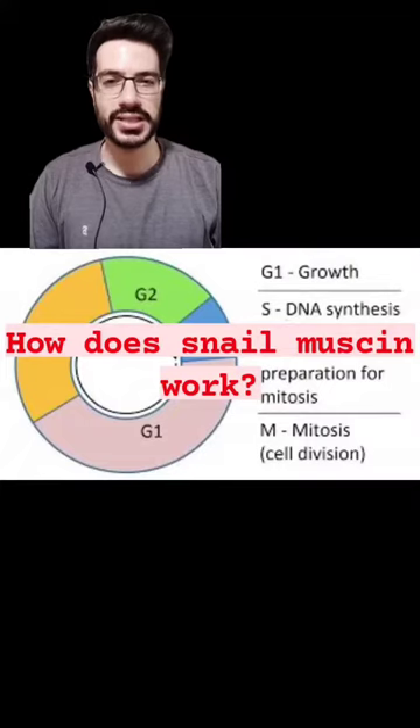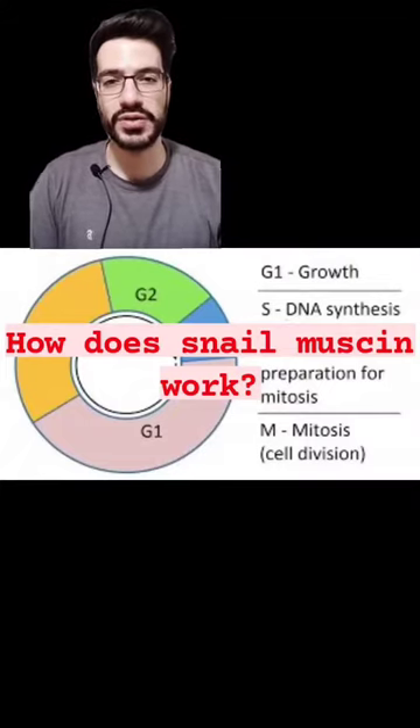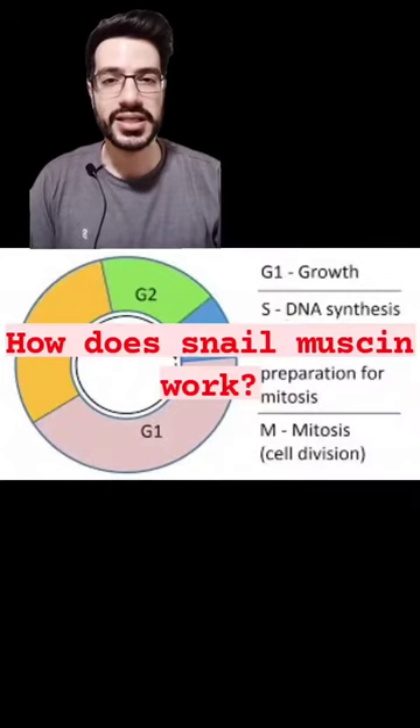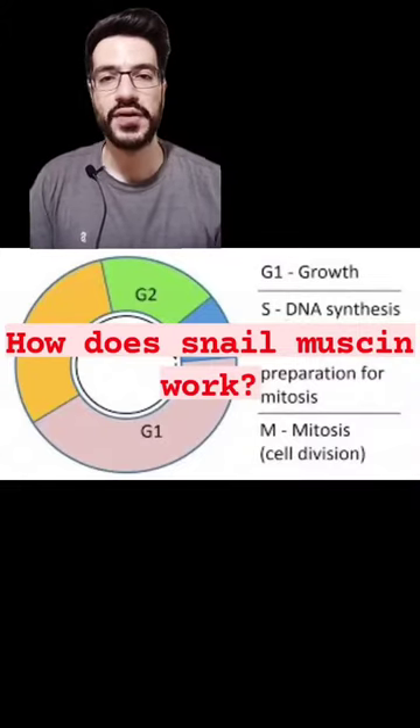Our skin cells go through a skin cycle that regulates the skin tissue's ability to grow, divide, and repair itself. Treating cells with snail mucin increases the number of cells in the first step, the S phase, of cell growth.